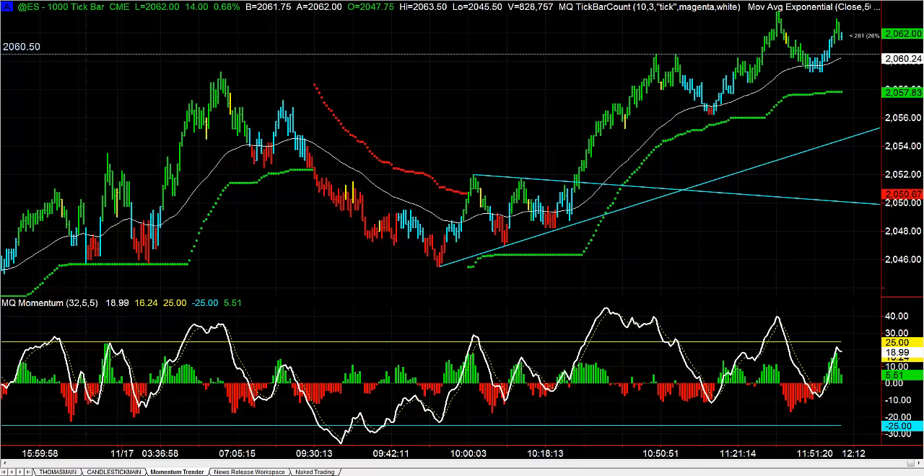Without further ado, let's go ahead and take a look at one of the trades from the Futures Trading Room. That was a long in the S&P on a pennant breakout. First thing this morning we went through and looked at our daily price charts and said we have a bullish directional bias for the indices because of a bullish engulfing pattern on yesterday's daily price chart.